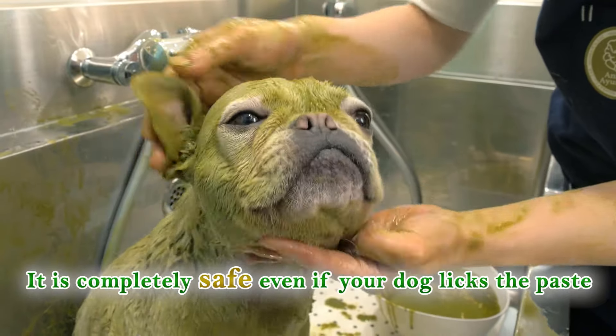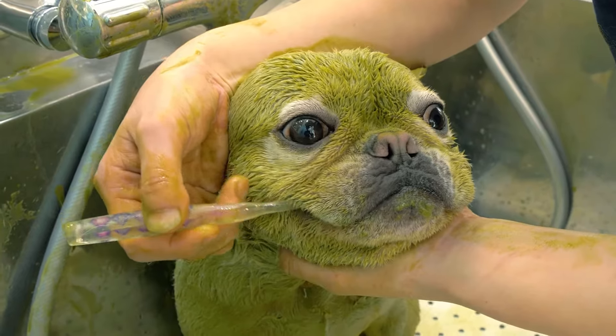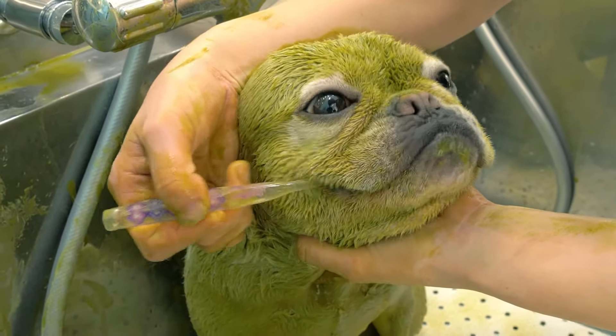You can even use it on your dog's face. It is also a great product to clean your dog's teeth. It is a completely safe product to keep your dog's coat and skin healthy.